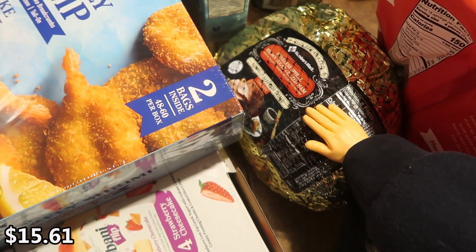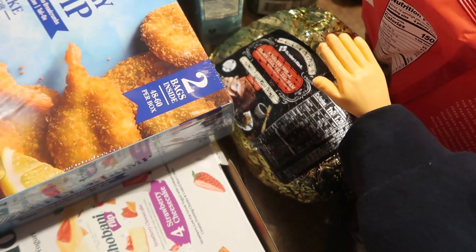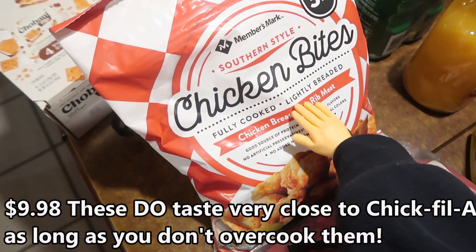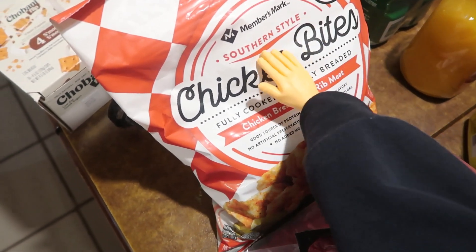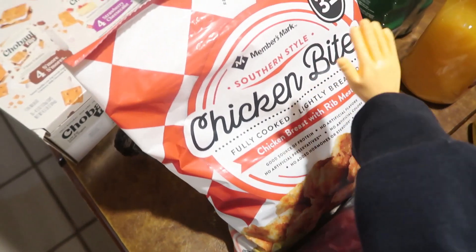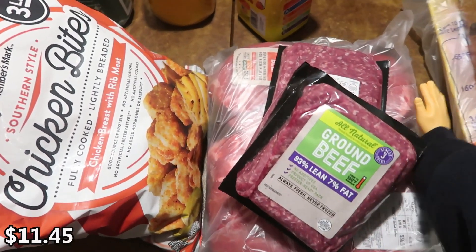We got a ham — it's a boneless spiral brown sugar glazed ham, about 5.72 pounds. We were talking about getting a ham just to make, so we got one. These chicken nuggets I've heard are just like Chick-fil-A nuggets, so I wanted to try them. They also had chicken patties, spicy chicken patties, waffle fries, and chicken parmesan. I'm very excited to try these in our air fryer — I love Chick-fil-A.